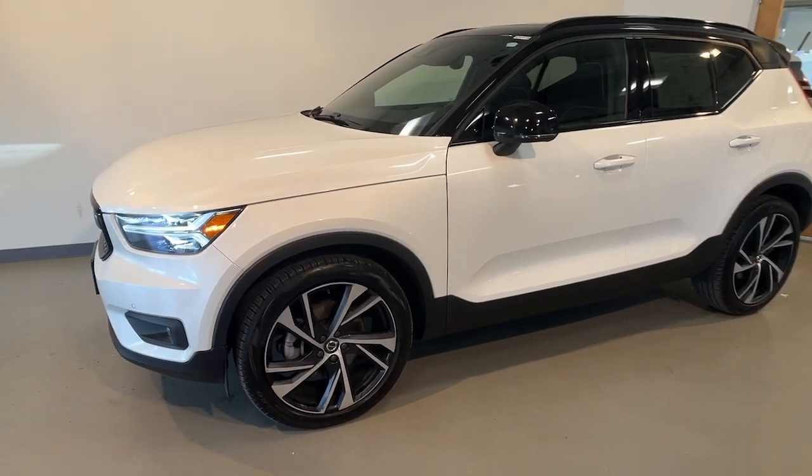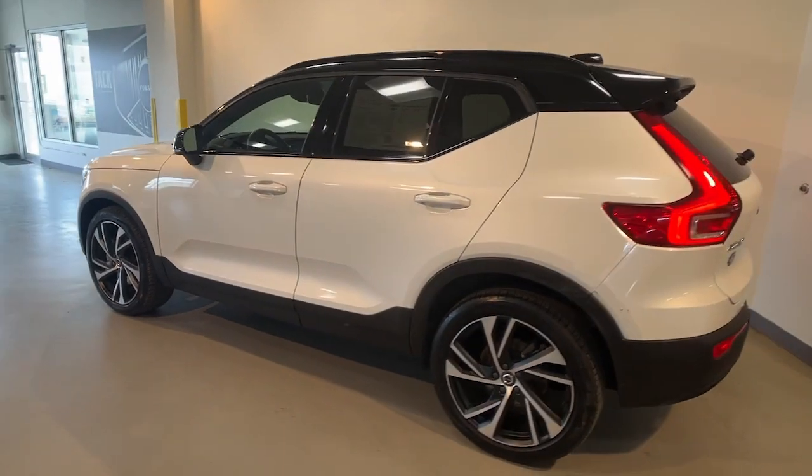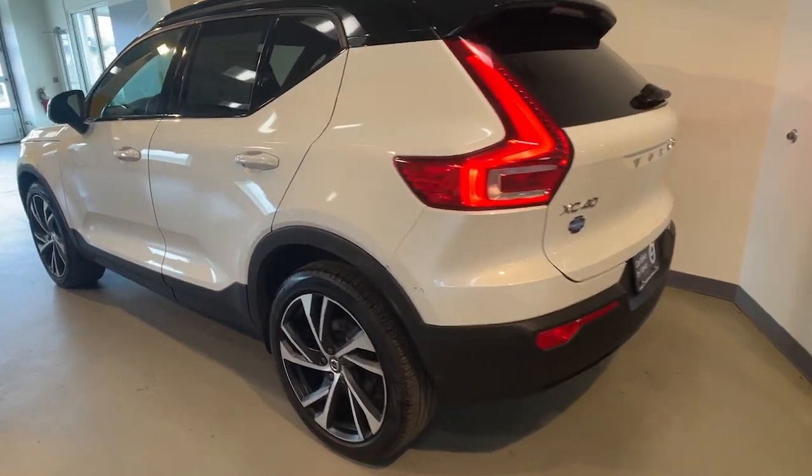You will be amazed by this 2021 Volvo XC40. This vehicle is an outstanding buy with fewer than 15,000 miles on the odometer.